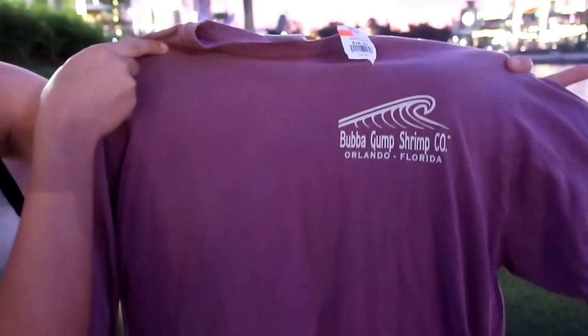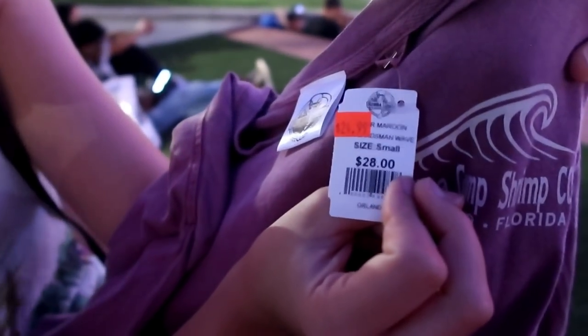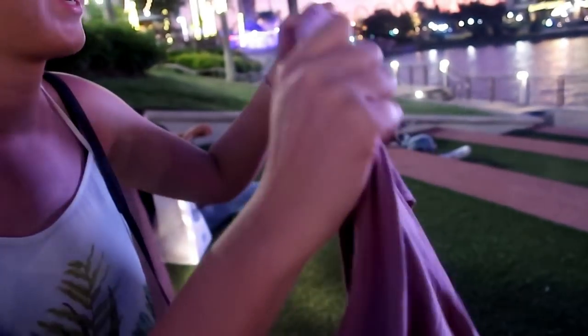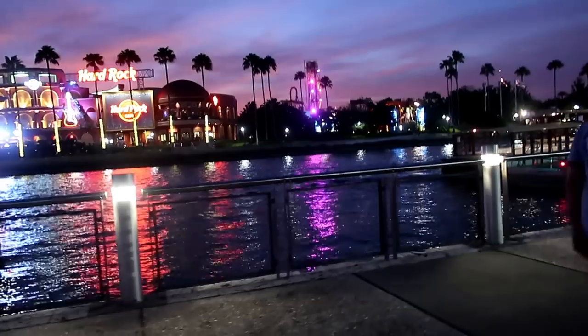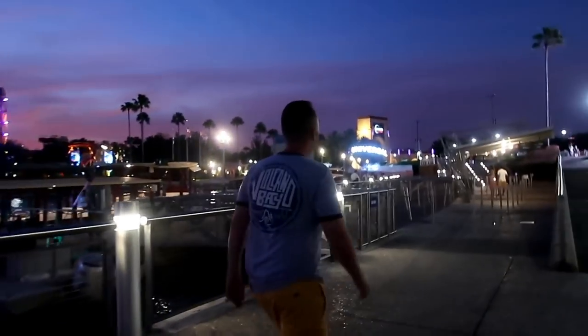This is the t-shirt I got from Bubba Gump's - it's long-sleeved with a print on the back as well. It's a lovely material and it was $24.99, reduced from $28. It's nice material, nice colour. Practical and fashionable. It is ten past eight now - absolute beautiful sunset.